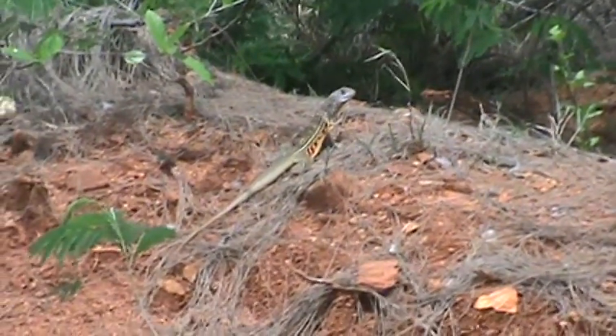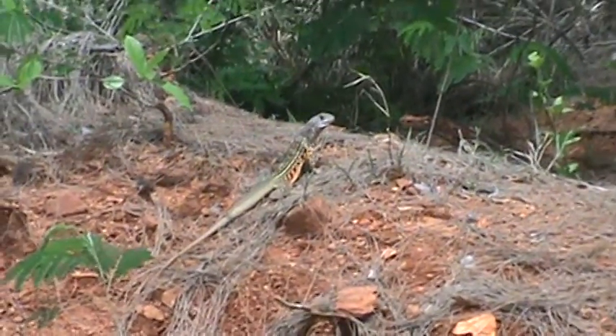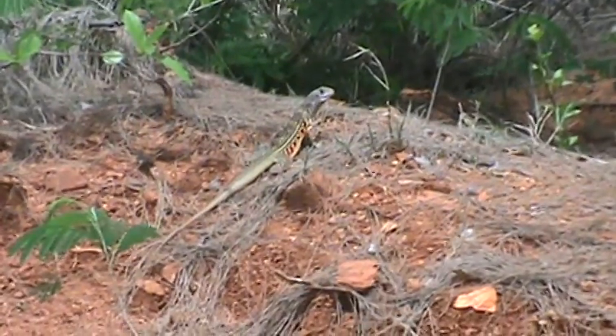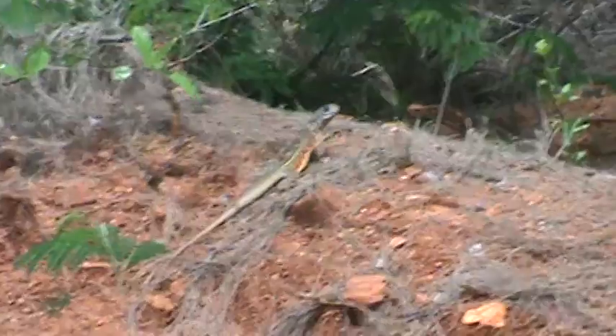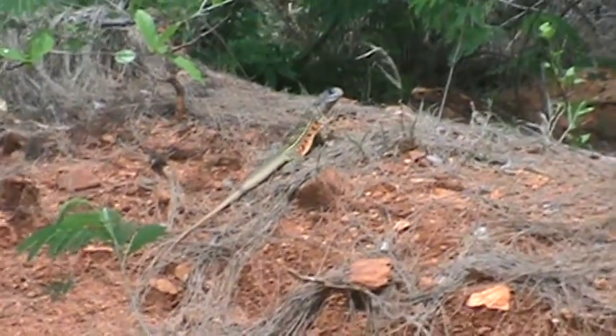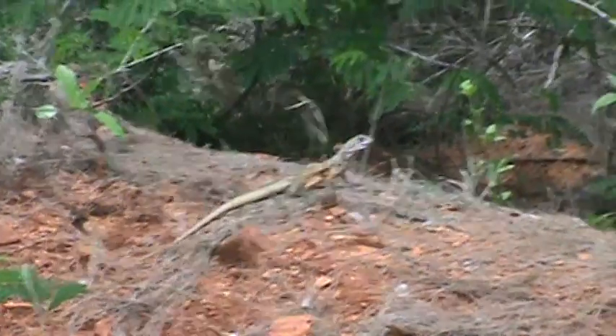Hello folks, this is Snake Man. I'm at the Eagle Milford Golf Club, and right out next to the parking lot is this beautiful eastern butterfly lizard. He is a full grown adult, probably 15 or 16 inches long.